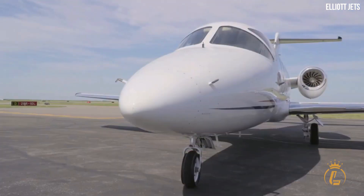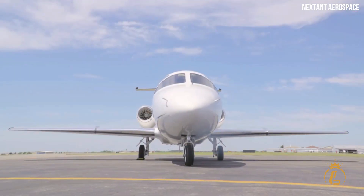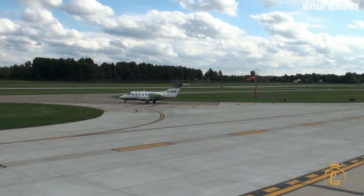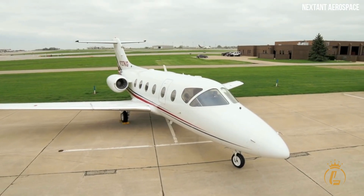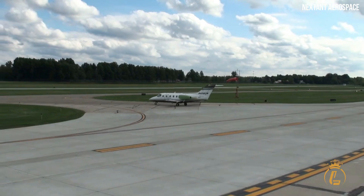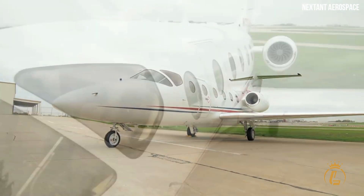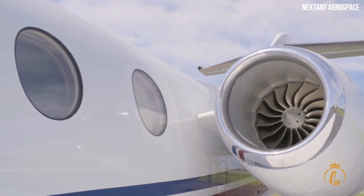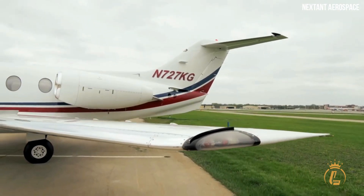Orders and deliveries: in October 2010, Flight Options awarded Nextant Aerospace a $150 million dollar contract for the supply of 40 400XT jets at the 64th Annual Meeting and Convention of the NBAA. The first aircraft was delivered to Flight Options in October 2011. In August 2012, Nextant Aerospace delivered its 16th 400XT to a client in the Czech Republic, and in the same month received a contract from Asia Pacific Jets for the delivery of 10 400XT aircraft.